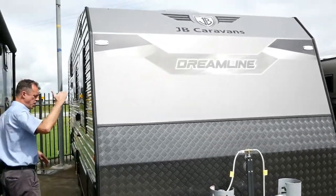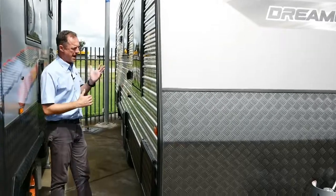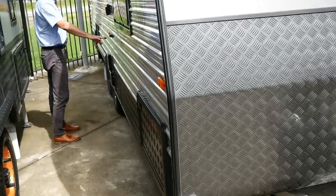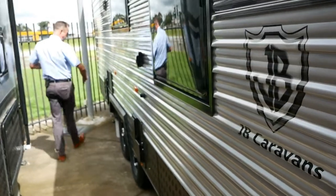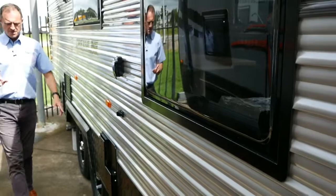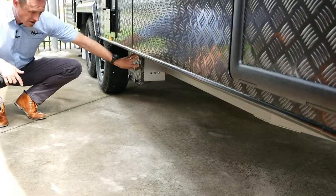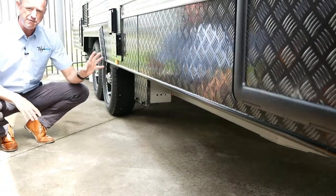You'll notice the van has two-tone cladding — available in white and grey as well as black, so you can option that up. We've got checker plate down the bottom, a gas and electric hot water vent, a TV point for the antenna, your power in, and our cassette box for a toilet. We've got a battery and a 170-watt solar panel; the battery is 120 amp, located on the chassis and protected by a checker plate box. You can upgrade that too with an extra solar panel and an extra battery if you wanted to.